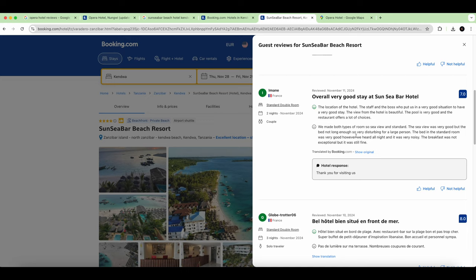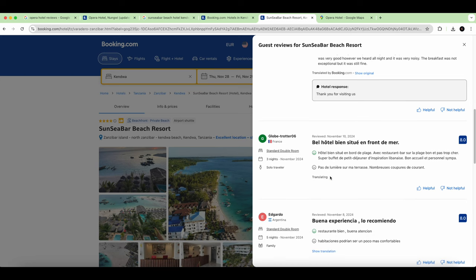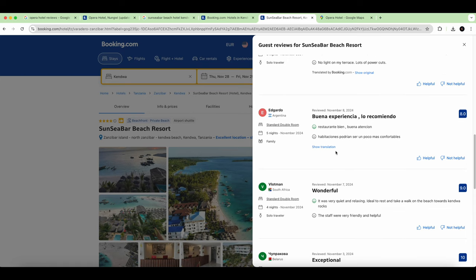They had both a sea-view room and a standard room. The sea view was good but the bed wasn't long enough for a tall person. In the standard room, it was very noisy all night. The breakfast was not exceptional but still fine — though from our experience it was not fresh and looked very dodgy. Also no light on the terrace, and lots of power cuts.